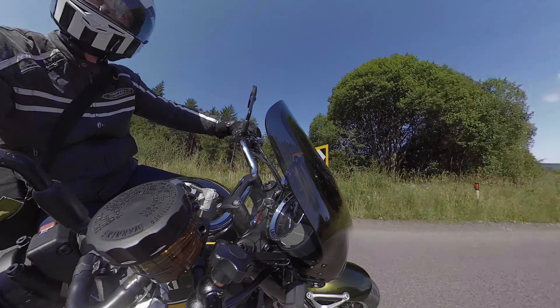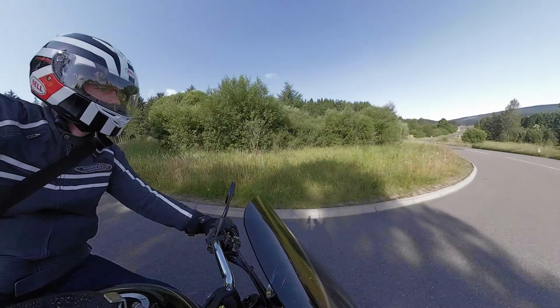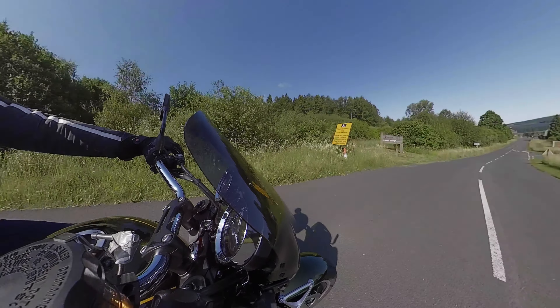I've not really had any chance to try them out in the wet yet, but fingers crossed I'm going over to Europe in a week or so's time, so I'm sure I'll hit some climate-induced storms and thunderstorms. So we'll give them a go then. But yeah, Michelin Road 5s — brilliant tyres.